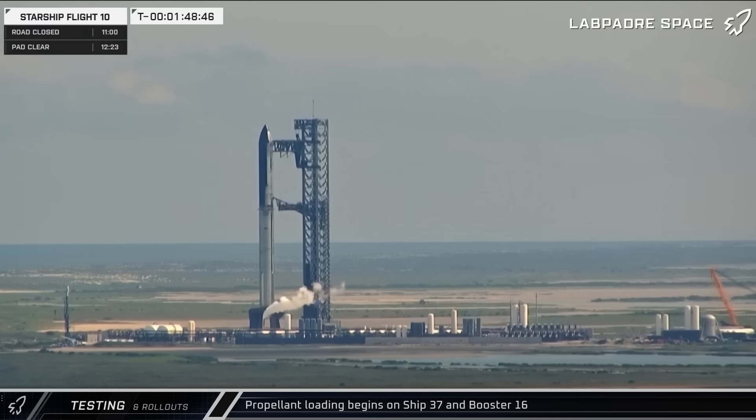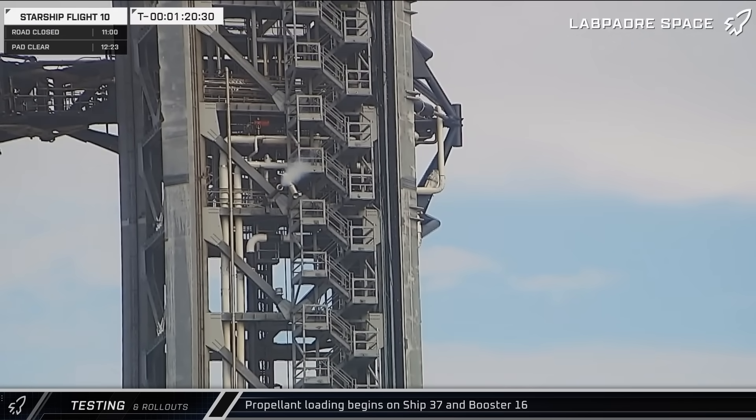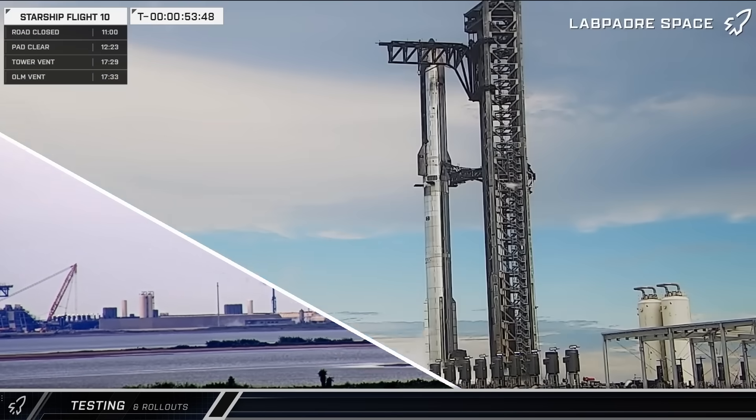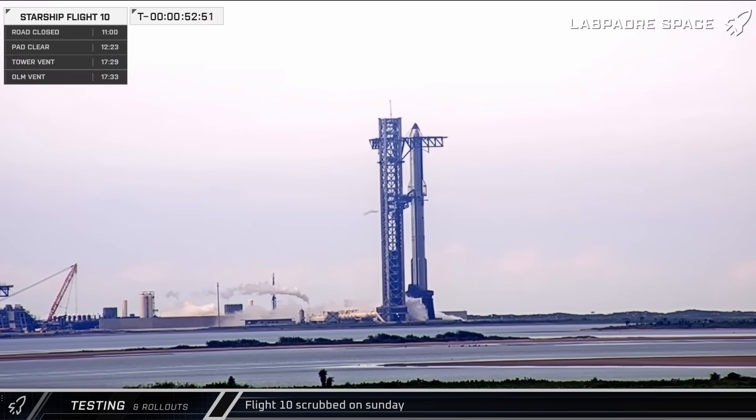With an hour and 50 minutes on the clock, the chill-down began on the tank farm equipment as the countdown proceeded towards the go-no-go poll for propellant load. Following a short delay to address an issue at the tank farm, the launch operation teams passed the go-poll for propellant load at T-1 hour and 15 minutes. Venting was observed from the launch tower and orbital launch mount as the cryo lines began to chill down. Propellant load began, but unfortunately due to a leak in one of the liquid oxygen lines in the ship's quick disconnect arm, the launch was scrubbed and rescheduled for Monday.